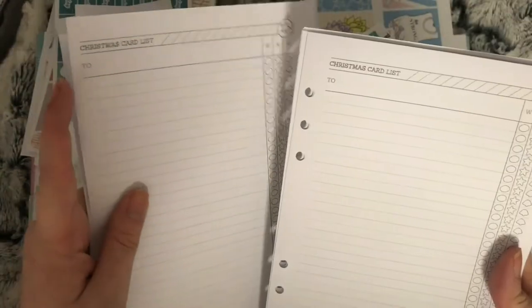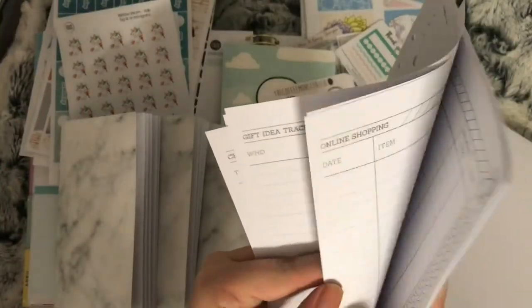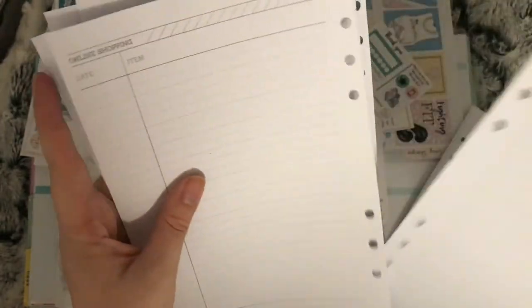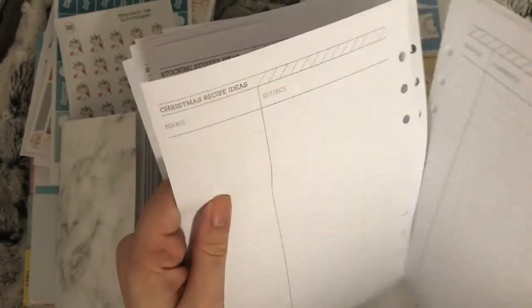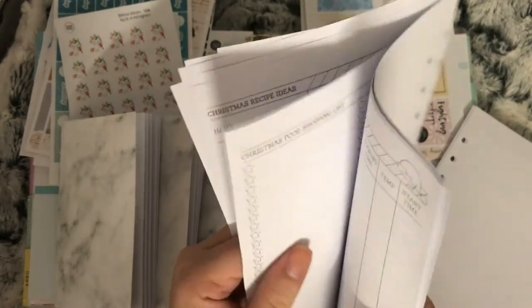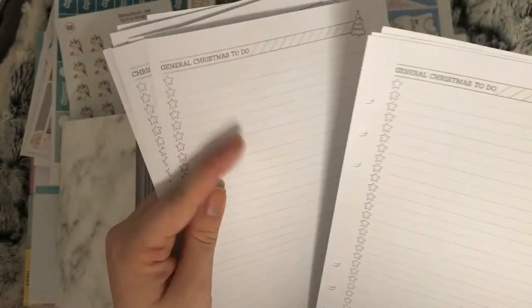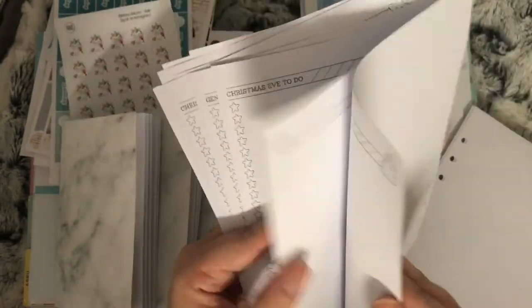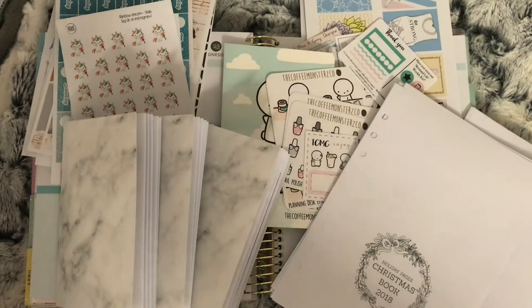You also get a couple of gift trackers, an online shopping list, shopping list, stocking filler ideas, presents I would like, Christmas recipe ideas, Christmas food shopping list, Christmas day food prep, general Christmas to do, Christmas Eve to do, Christmas menu, and some notes. I think that all comes in handy when it comes to Christmas. That is everything I have for this order and I will see you in the next clip.